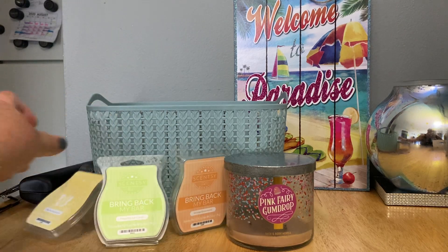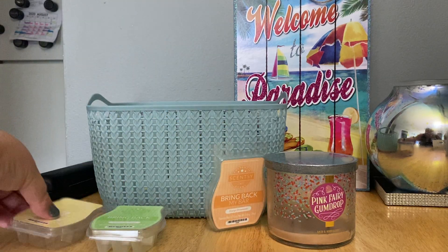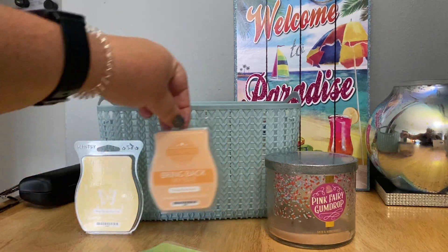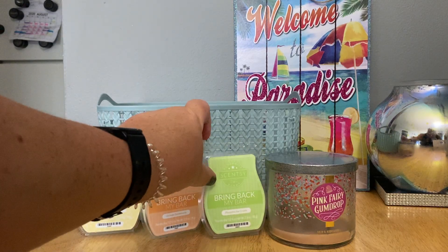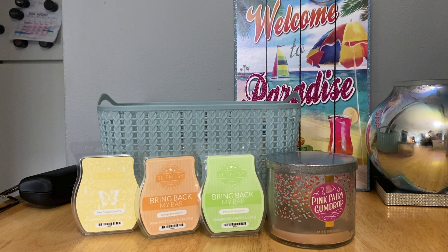I remember Pistachio Ice Cream being a poor performer back in the day — the last time I warmed a bar I liked it but thought it just wasn't strong enough. It performed better this time than I remember, so I'm not really sure why, but not complaining. If it comes back as a bring-back, I might grab one and let it cure for a bit because I love the scent. As I've mentioned before, older bars tend to perform better and be stronger, so if I bought a bar and saved it for the following spring/summer I think it might perform a little better.